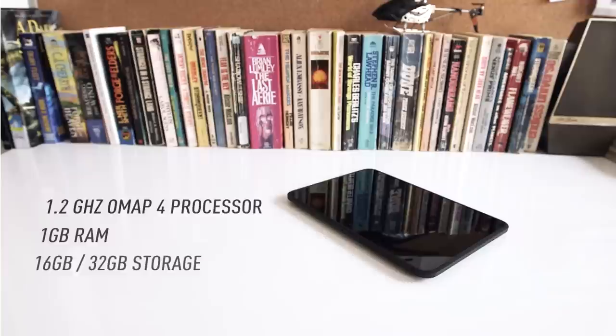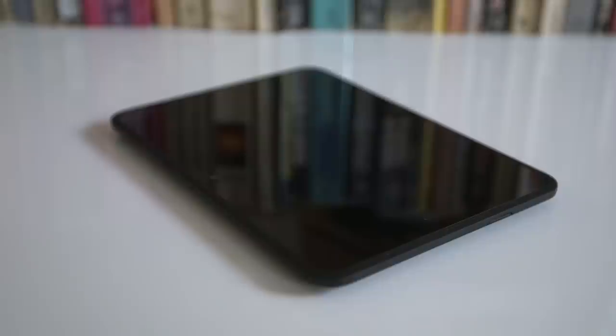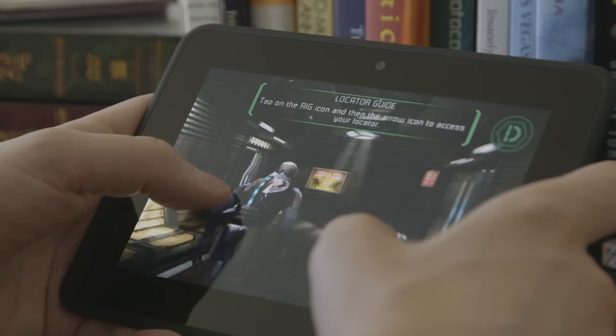Inside, it's got a 1.2 gigahertz dual core TI OMAP CPU, PowerVR graphics, a gig of RAM. This version has 16 gigs of storage, and they make a 32 gig as well. It has Bluetooth, no GPS chip, no NFC. It's relatively bare bones — it does have a light sensor, an accelerometer, and a gyroscope. In general, performance was really good. Game performance was excellent. I was playing Dead Space on it, which is one of my tablet go-tos, and I thought performance was very good.